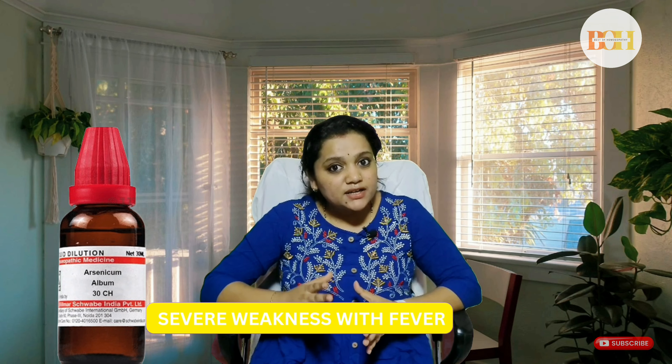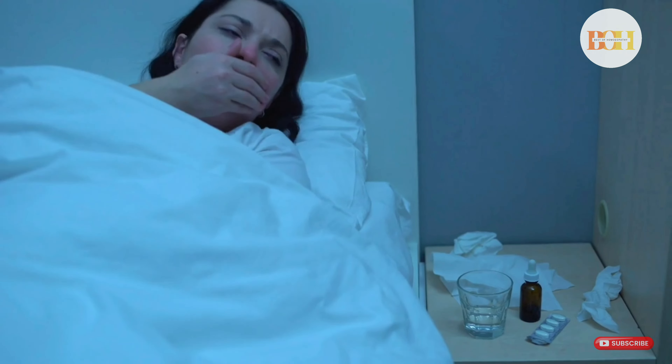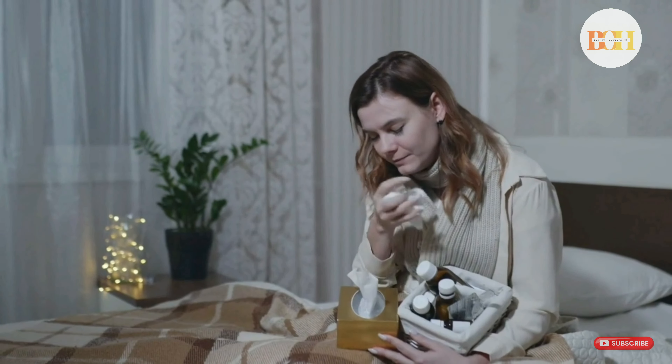The fifth remedy is Arsenicum Album. If you are experiencing severe weakness during fever — so much that you find it difficult to get up just to use the washroom — then Arsenicum Album can be very helpful. This medicine can be used when the fever, cough, and other symptoms are worse at night, and because of the cough you have to get up and sit in bed to find relief.